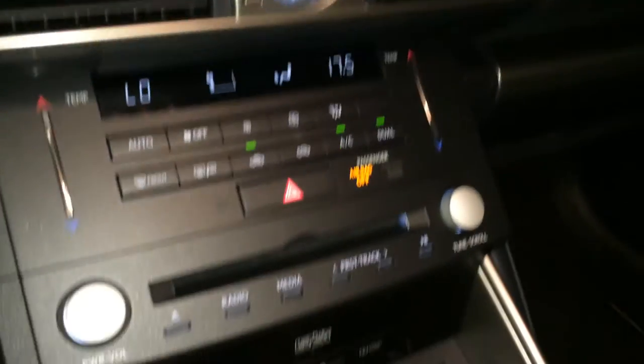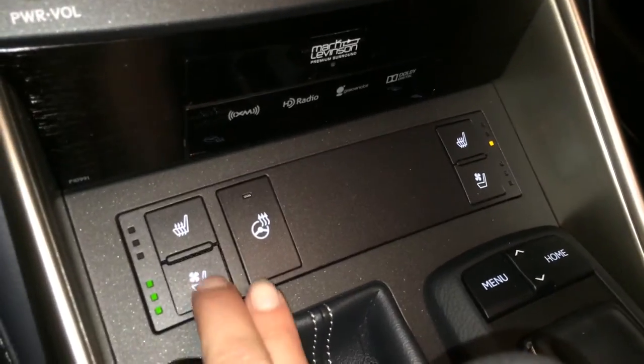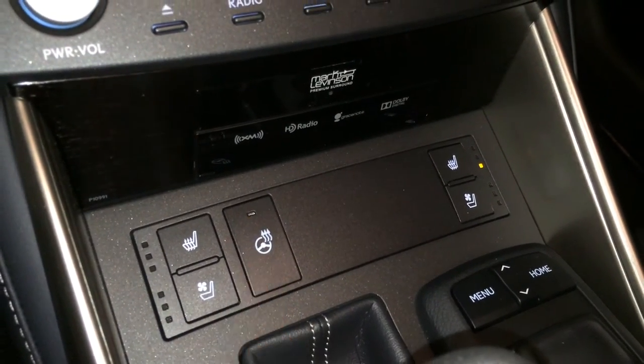LED illuminated analog clock. Shortcut buttons for audio. Heated and ventilated front seats with three settings.